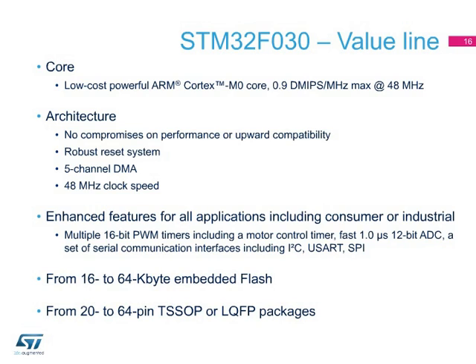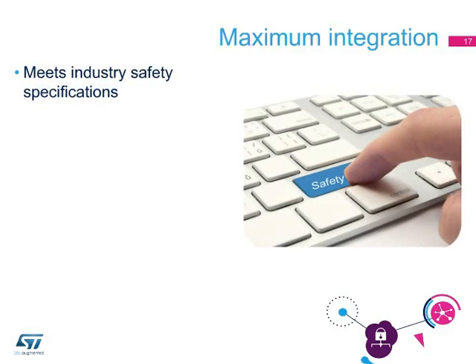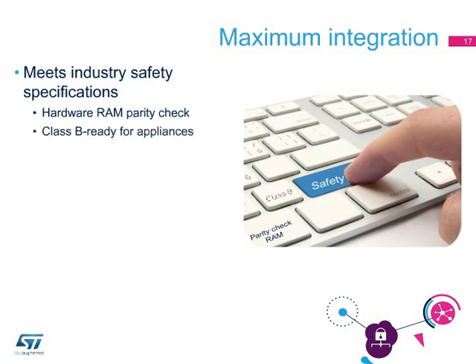Value line MCUs all include a set of peripherals such as timers, 12-bit ADC, or communication interfaces, and the memory footprint and pin count fit most applications. The STM32F030 meets industry safety specifications. The built-in hardware RAM parity check simplifies compatibility with Class B industry safety standards for home appliance embedded systems, offloading the CPU for the application and resulting in optimal real-time performance.